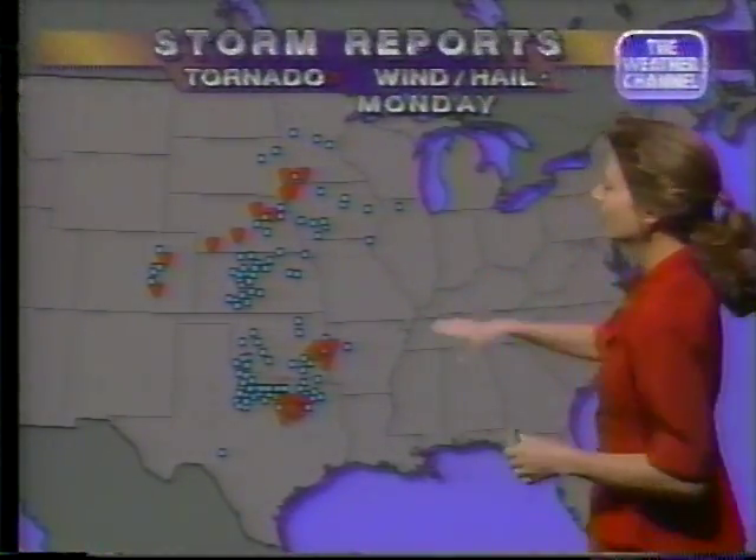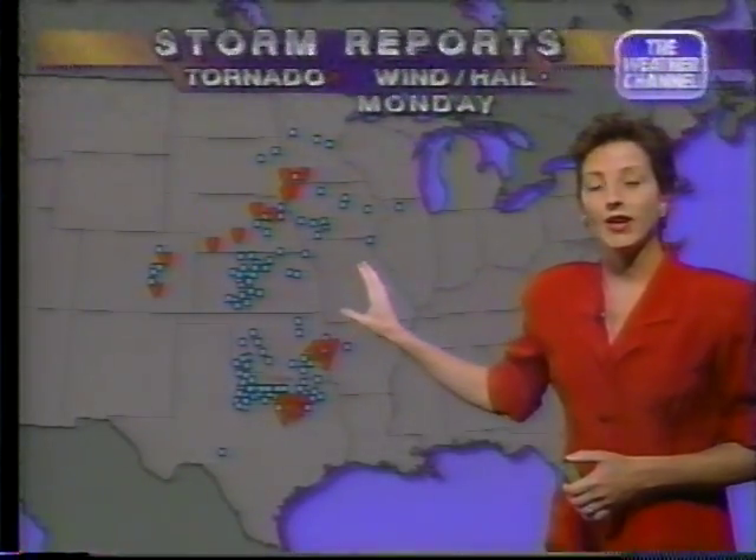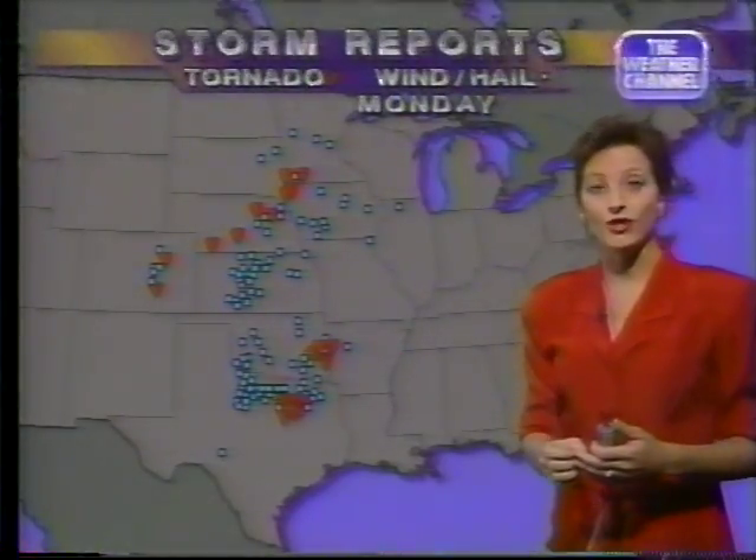A lot about severe weather, but lightning may not have gotten enough of our focus because we have had so many reports of wind and hail damage and also tornadoes. Looking back at Monday's storm reports, every blue dot on this map indicates where there was wind over 58 miles per hour or hail three-quarters inch or larger.